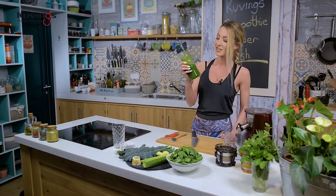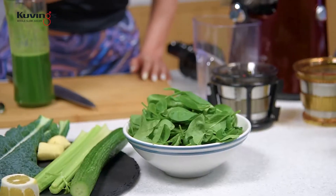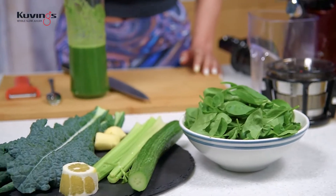Aproape în fiecare zi, acest smoothie este absolut delicios, este super energizant și uitați-vă ce culoare are — numai pentru că e verde și deja îmi dă super energie. Avem aici spanac, castravete, selină, ghimbir și pudră proteică de cânepă.